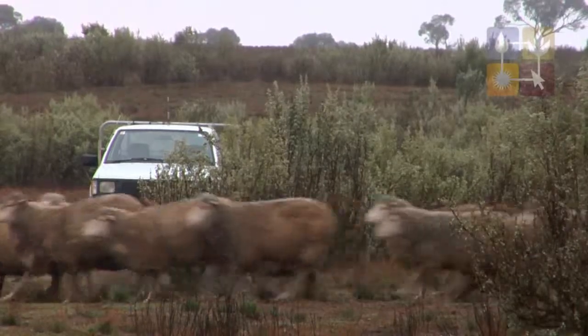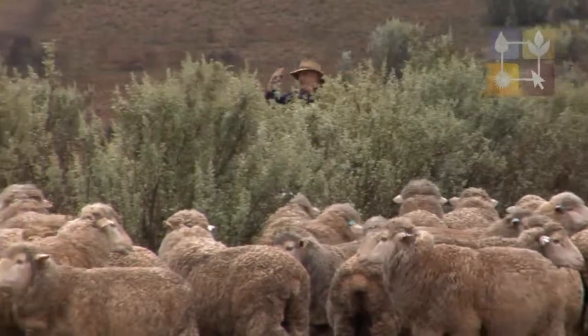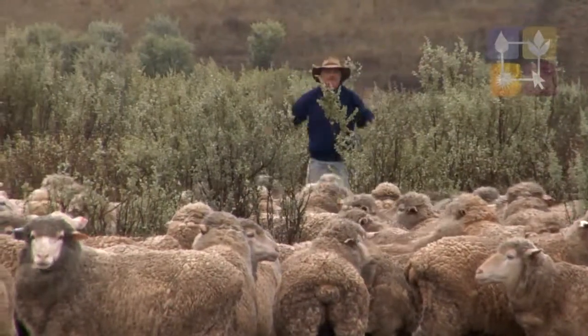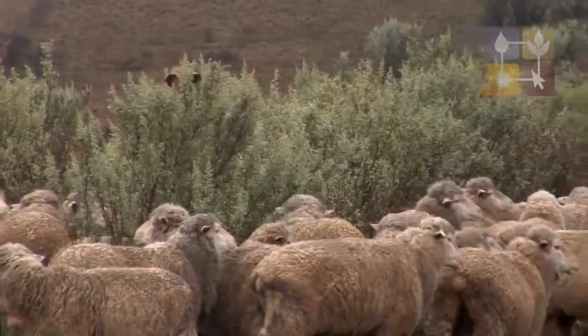We're only grazing five days maximum at any one time. In spring, when we've got active growing, we can maybe come back to 90 to 100 days rest. The saltbush — we've actually got 230 hectares of that planted now into 17 paddocks.